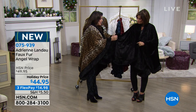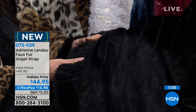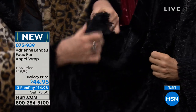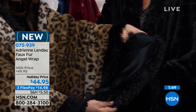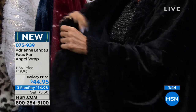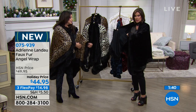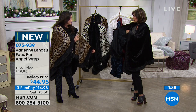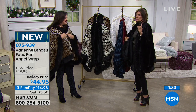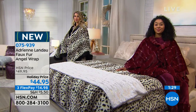We took faux fur and kind of fringed it, so it's really an unusual technique — something brand new. And it's on both sides, so you have this beautiful on the inside. If you wanted to have the fur on the inside you certainly can. You can flip it, except for the pockets — you get two nice oversized pockets. But I predict you will wear this out. I would wear this anywhere, absolutely anywhere.